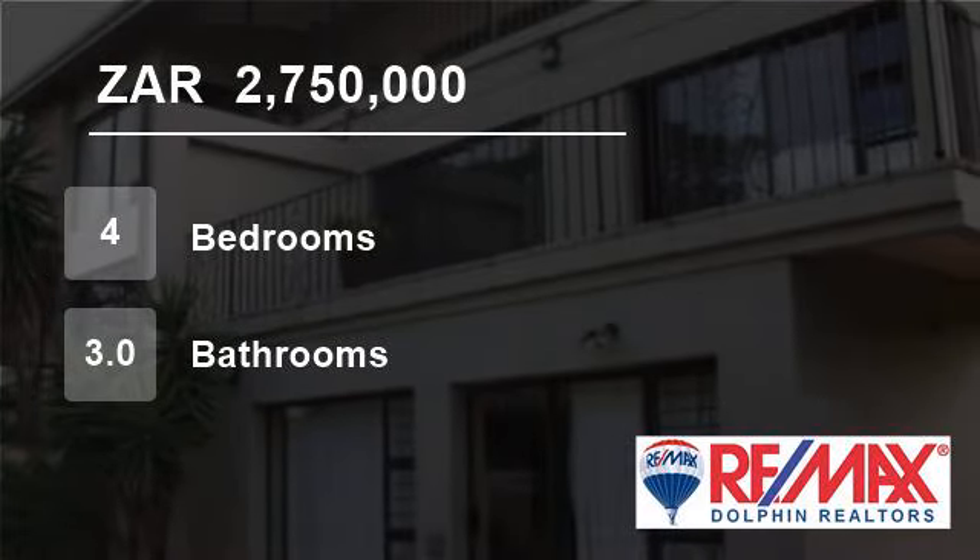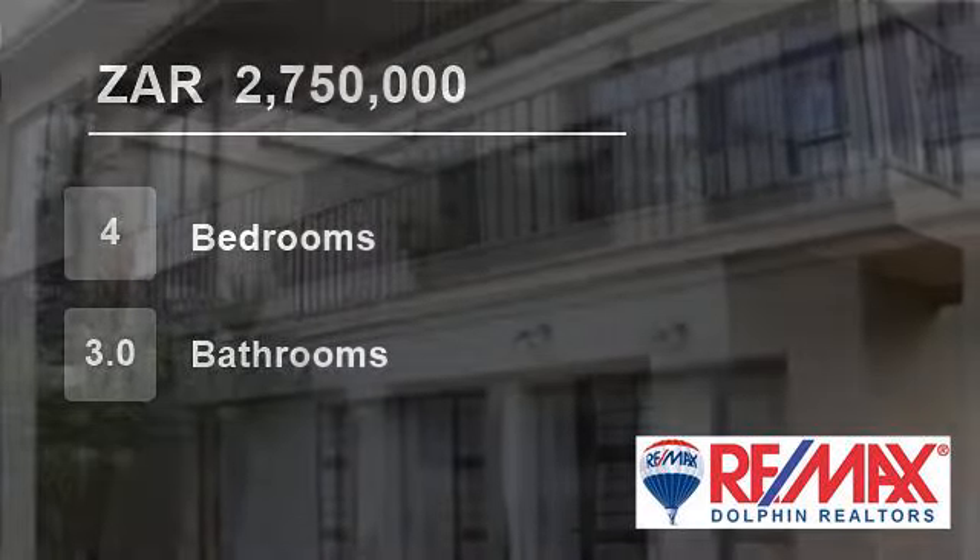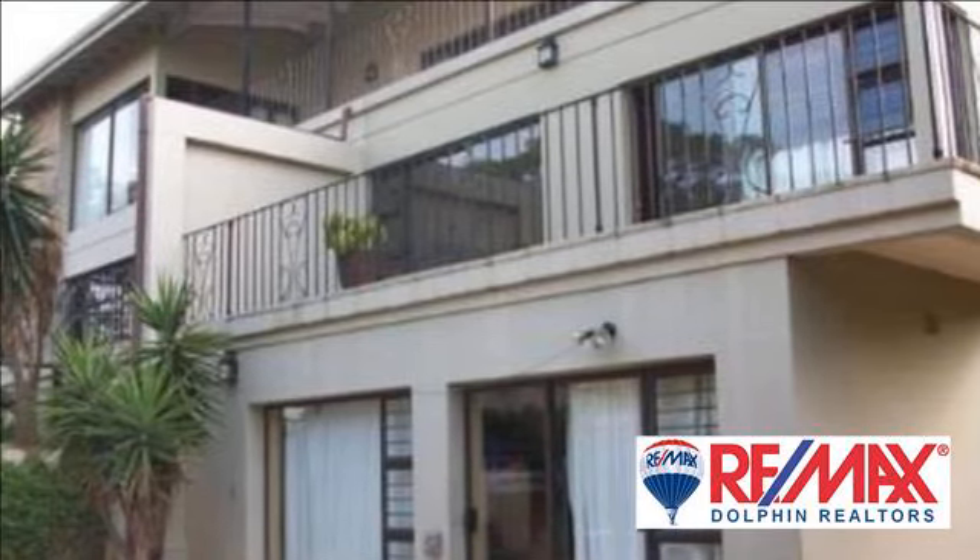Welcome to this four-bedroom house for sale in Dolphin Coast, South Africa for R2,750,000.